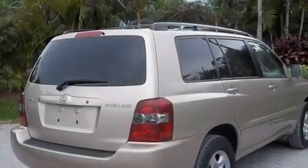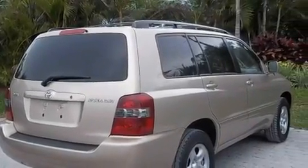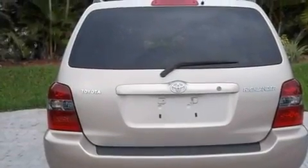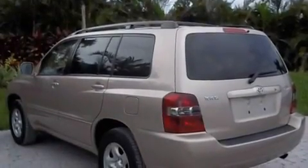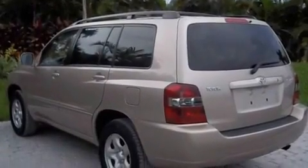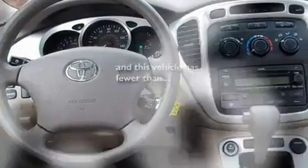Its top features include air conditioning, cruise control, a rear window defroster, a CD player, a passenger side vanity mirror, roof rails, a full-size spare tire, a low tire pressure indicator, and a keyless entry system. This vehicle has less than 47,000 miles.